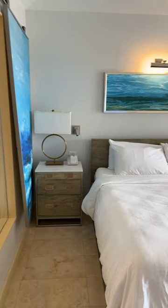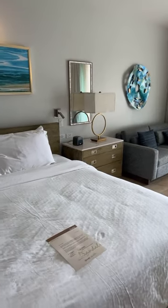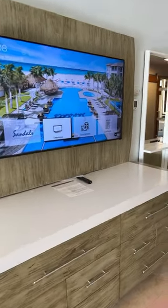With a tropical view, each one of these rooms has a nice king bed, along with a sitting couch over here. Each of these rooms also has plenty of storage space.